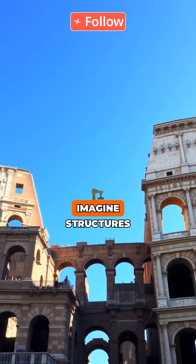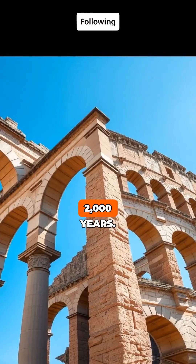Modern concrete cracks. Roman concrete? Still rock solid. Imagine structures that have stood for over 2,000 years. The secret lies in the ancient Roman recipe.